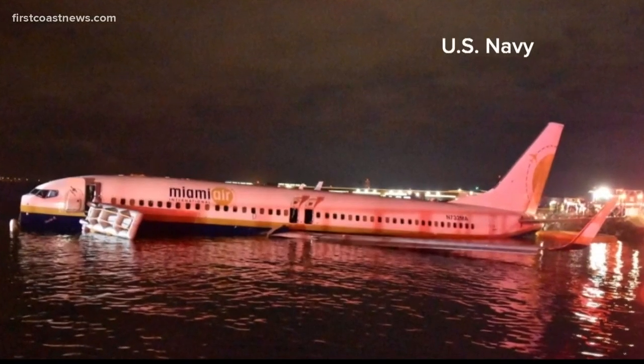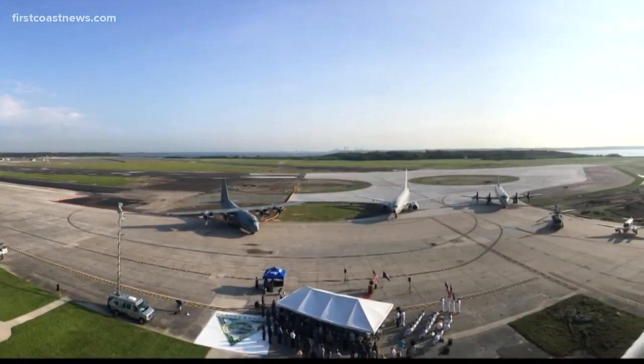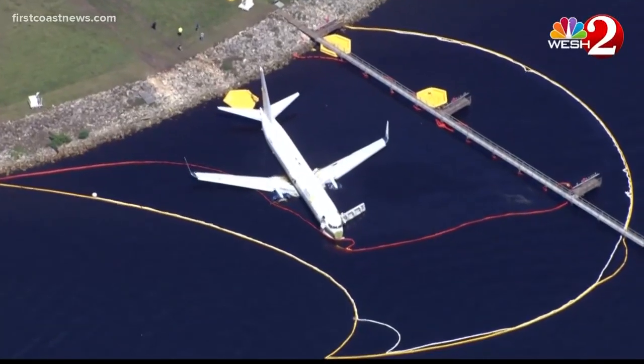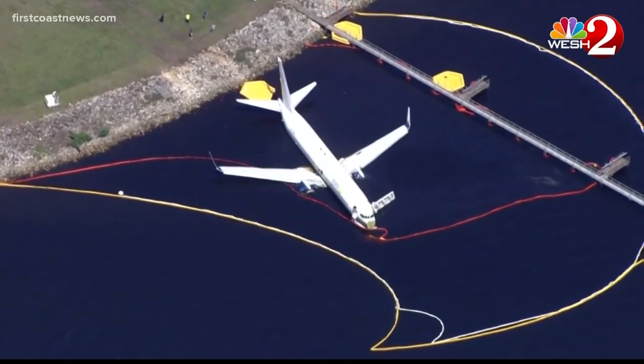Not an issue, though, for the Boeing 737, which could have had ample space to land. In the immediate aftermath, sources have told First Coast News that in situations like this, operations go into a sort of lockdown. Those at the control tower would then have to debrief commanding officers and turn things over to federal investigators.